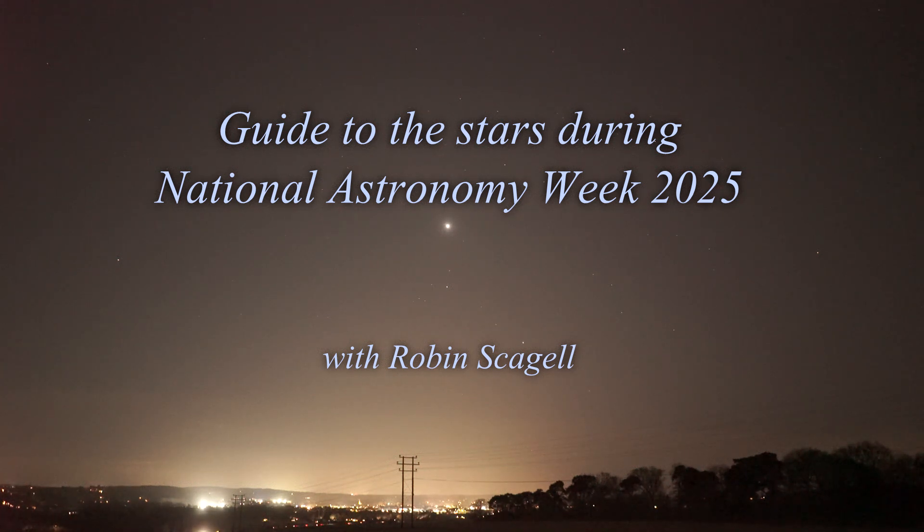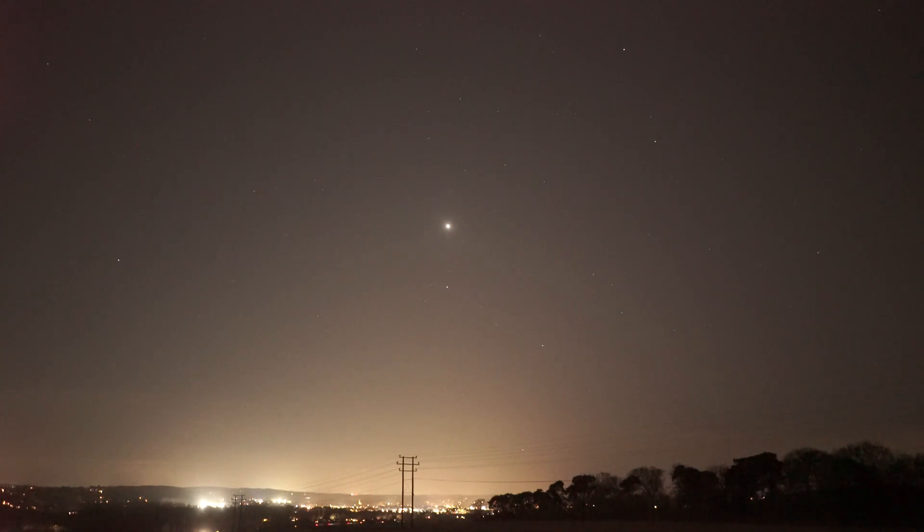Tonight we're going to be looking at the stars for National Astronomy Week 2025, and I'm recording this about a week before National Astronomy Week. The only difference is that the moon isn't in the sky at the moment — it will be moving from a crescent up to a gibbous phase during the week. The most obvious feature you can see right in the middle of the picture is the planet Venus, the really bright object over in the southwest.